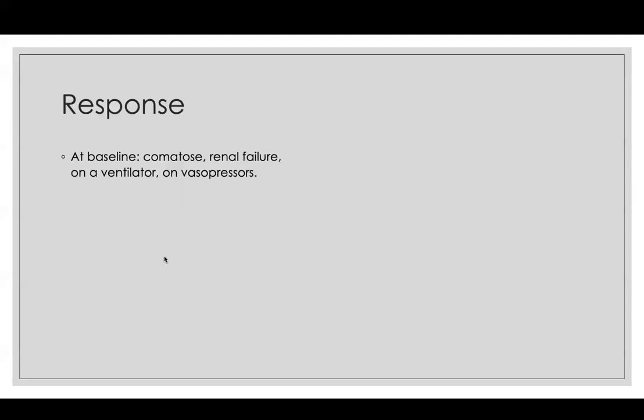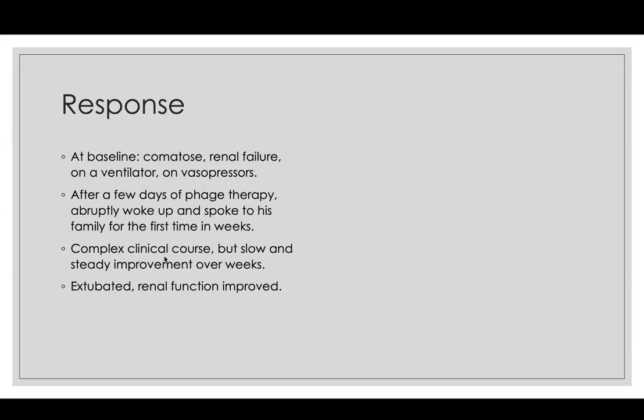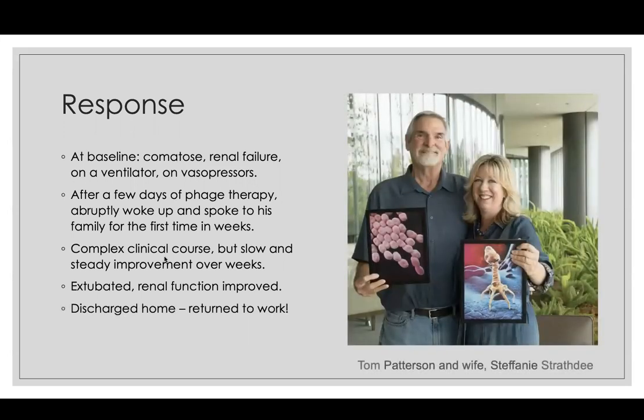What happened to this patient? At baseline he was comatose, in renal failure, on a ventilator with a tracheotomy and on vasopressors. After a few days of phage therapy he woke up and spoke to his family for the first time in weeks. He had a bumpy course overall because he was incredibly sick when he started, but had a slow and steady improvement over many weeks. He got extubated, renal function improved, and he was discharged home and returned to work. That's Tom Patterson — he's now an advocate for this form of therapy. His wife is holding an electron micrograph of the Acinetobacter, and he's holding an impression of one of the phages he received.